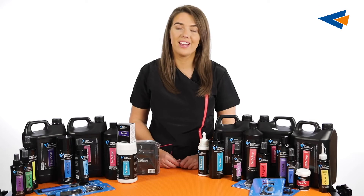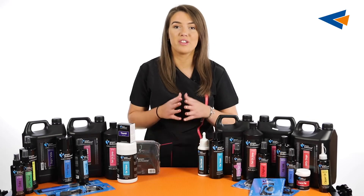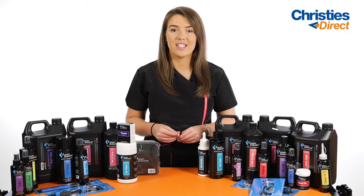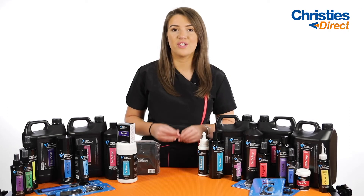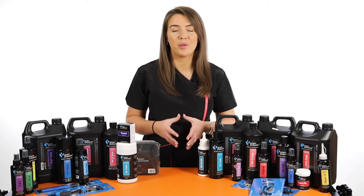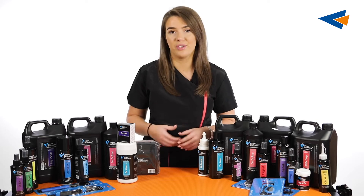Hi everybody, my name's Tori. Today I'm going to be talking about the top products from the brand Groom Professional. Created in Northern Ireland to produce professional dog groomer supplies, Groom Professional has become an extremely popular brand with professional dog groomers and pet owners.